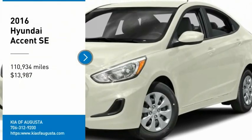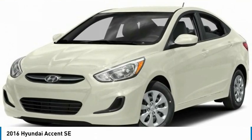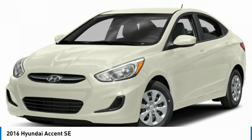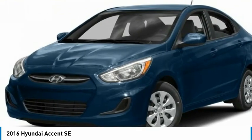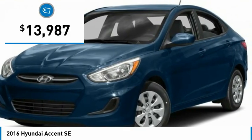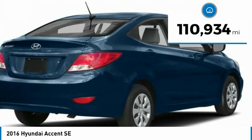We are pleased to show you the 2016 Accent. Designed to keep you moving and leave boredom behind, the Hyundai Accent is affordable, fuel efficient, and safe — a winning combination priced below $15,000. This vehicle has less than 115,000 miles.